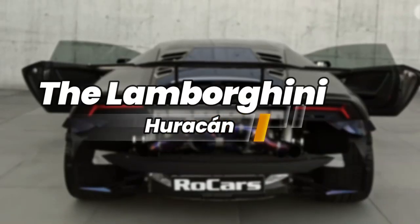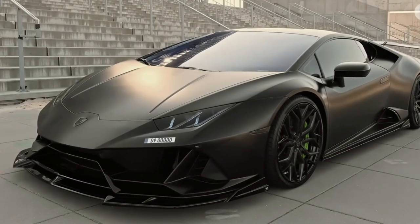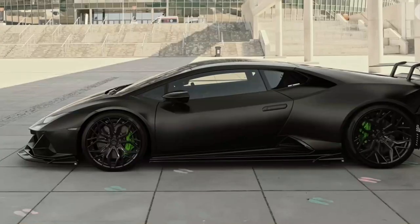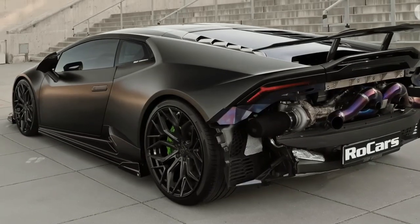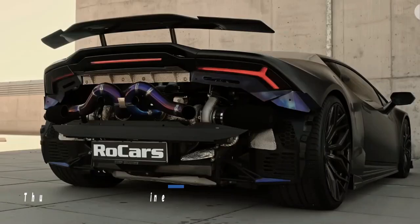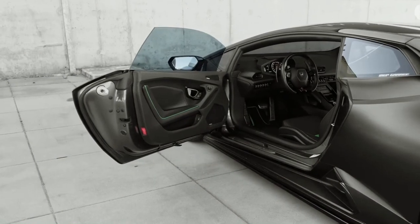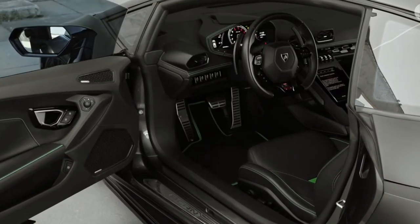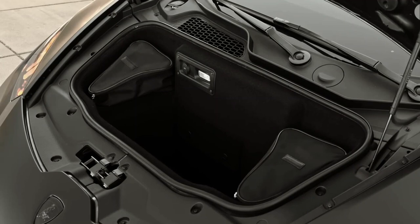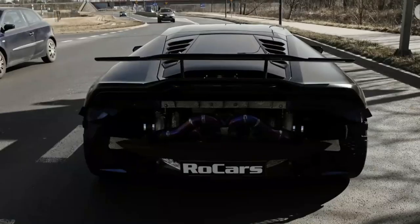For those seeking the ultimate adrenaline rush, the Lamborghini Huracan is the embodiment of raw power and aggressive styling. Deadmau5's collection includes a striking Lamborghini Huracan, further demonstrating his penchant for high-performance machines. With its angular lines, menacing presence, and thunderous V10 engine, the Huracan exudes a captivating aura of speed and exhilaration. Deadmau5's customization choices extend to the Huracan as well, with a custom wrap showcasing a unique design, ensuring this supercar stands out wherever it goes.